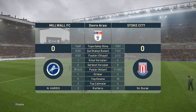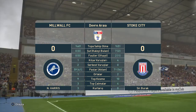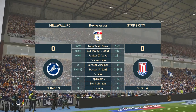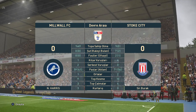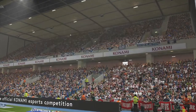Stoke head to the dressing room not yet having broken through — tight, cagey game, neither team any further forward than when they started out.